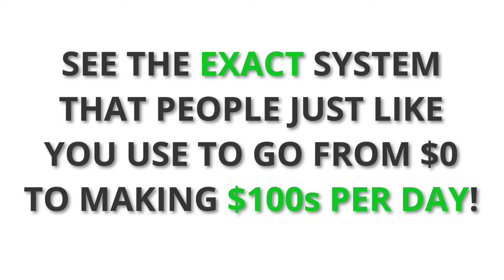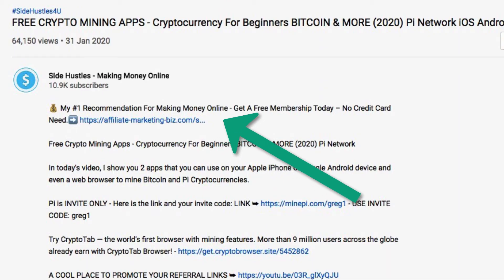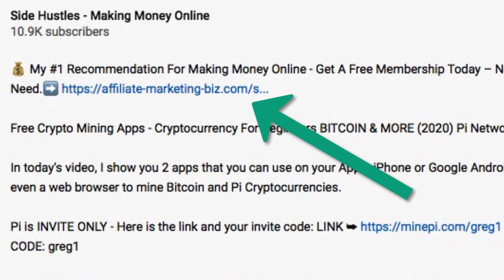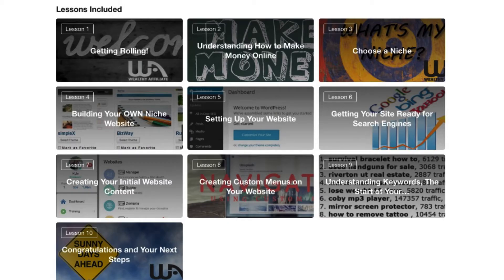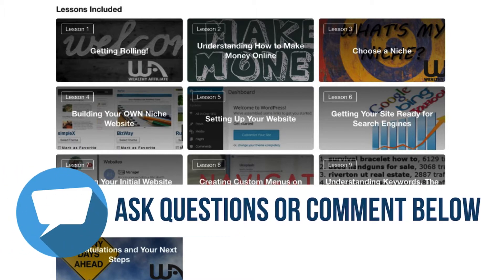One more thing before we get started: if you want to see the exact system that people just like you and myself are using to make money — going from zero to a hundred dollars per day or even more — check out the top link in the video description below. It's a free 10-lesson course that walks you through creating a successful online business that generates revenue. I've been using it since 2017 and there's a large community of people there to help out. It's a very unique, one-of-a-kind place. There's a free membership to start with — no credit card needed to sign up.